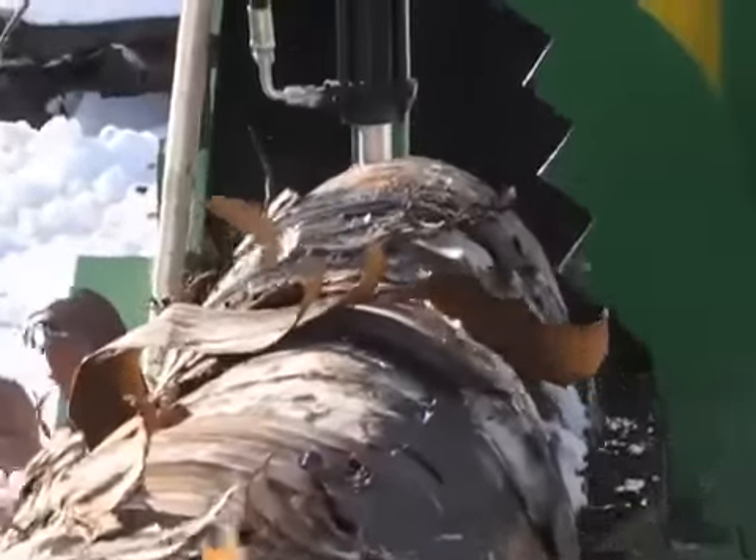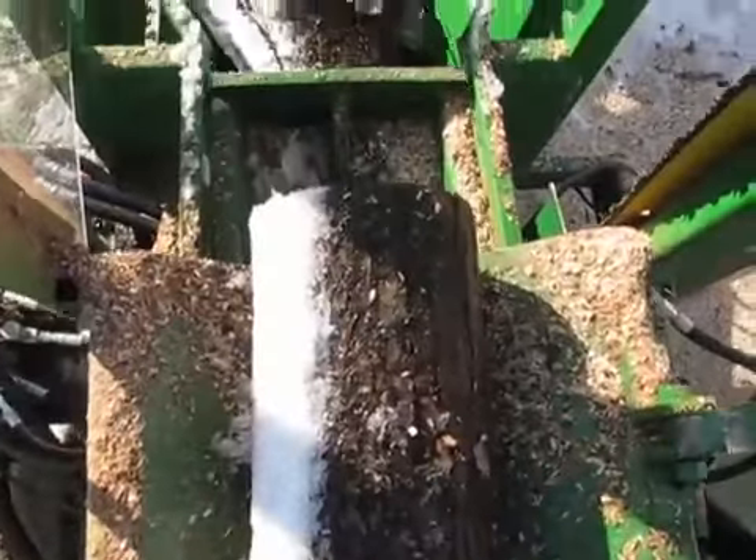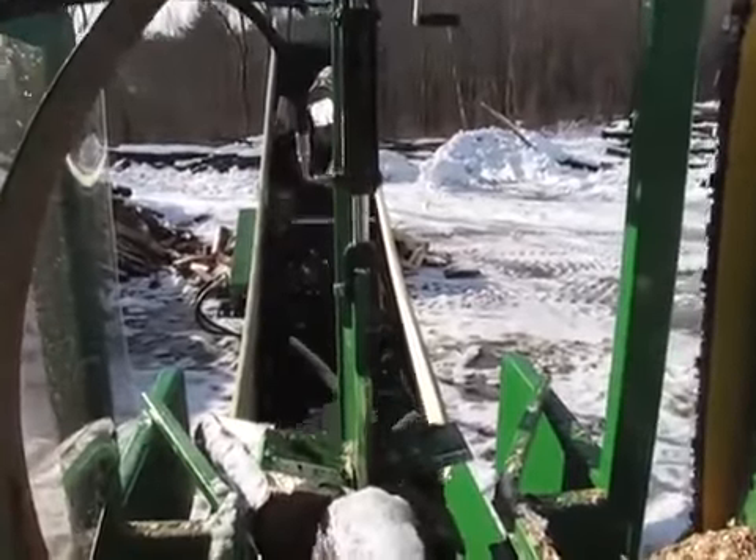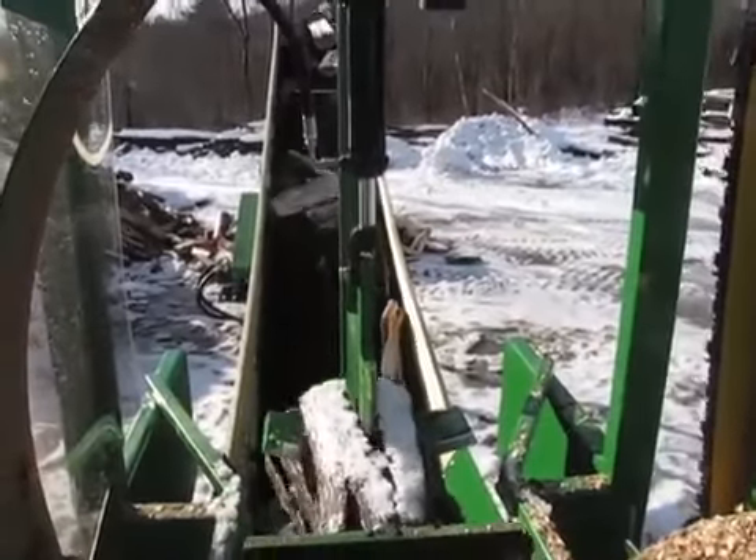Made in the USA from domestic parts, with an aircraft-quality steel splitting wedge, the simplicity and durability of our design affords big profits and low costs of ownership.